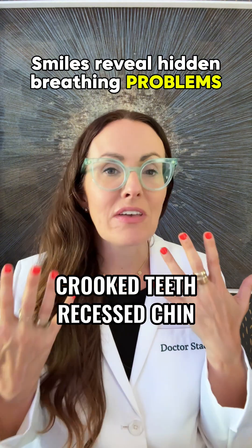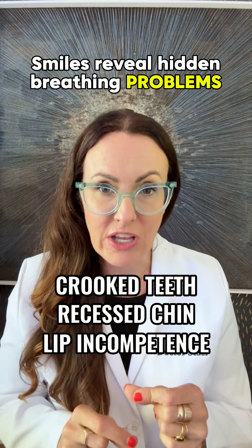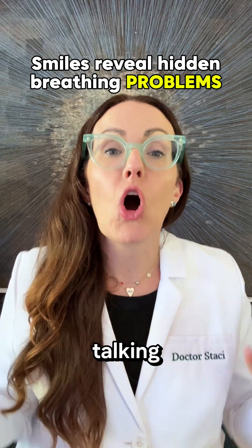if they have a setback, recessed chin, if they have lip incompetence — their lips can't close around their teeth — these aren't just orthodontic issues. These can signal airway dysfunction. And so we need to be talking about this.